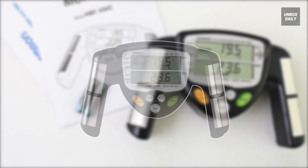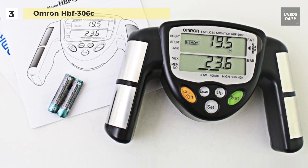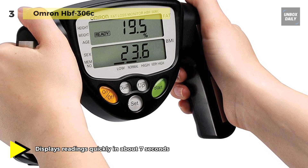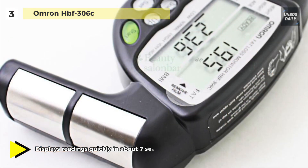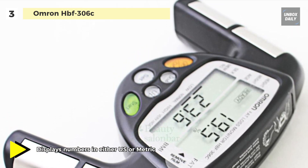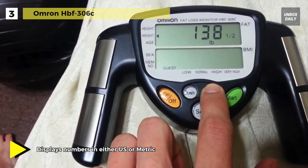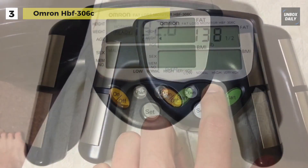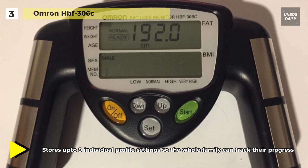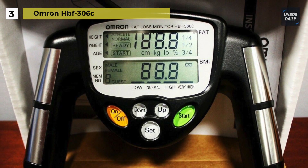Now you can get on track to a healthier, leaner you with the Omron HBF306C body fat analyzer. With this body fat monitor, all you have to do is grab onto the handles and you'll have your results in seconds. This clinically proven device records your numbers in the convenience of your own home. It displays your body fat percentage through the BMI method, indicating body mass in four ranges: low, average, high, and very high. You can store up to nine individual profile settings so the whole family can track their progress. It accurately measures body fat percentage and BMI using a proven bioelectrical impedance method.